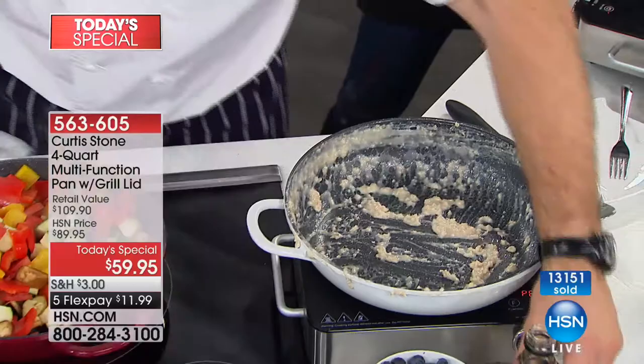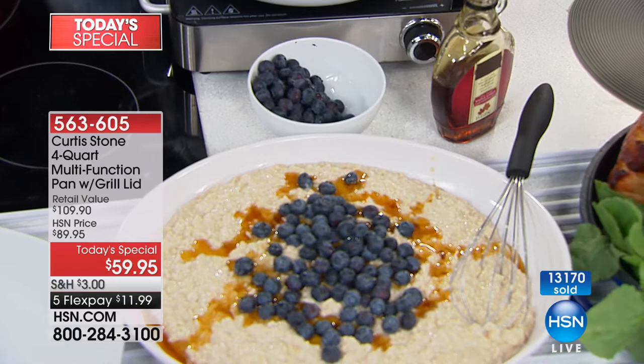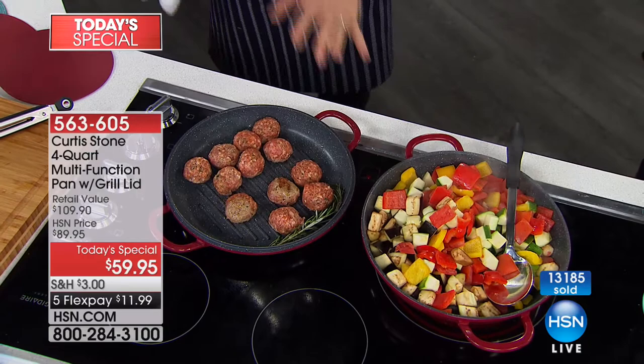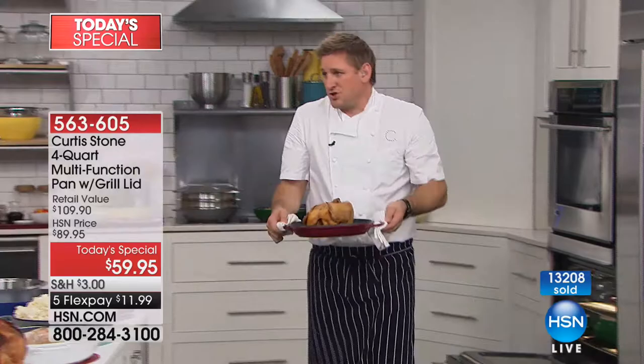A little bit of maple syrup and some blueberries — you've just cooked a beautiful big breakfast for a bunch of people. Meanwhile, on the grill pan I've got some meatballs going and the ratatouille. This of course goes straight from the stove into the oven — you can cook up to 450 degrees. Down here we've got a roast chicken done on the grill pan side.